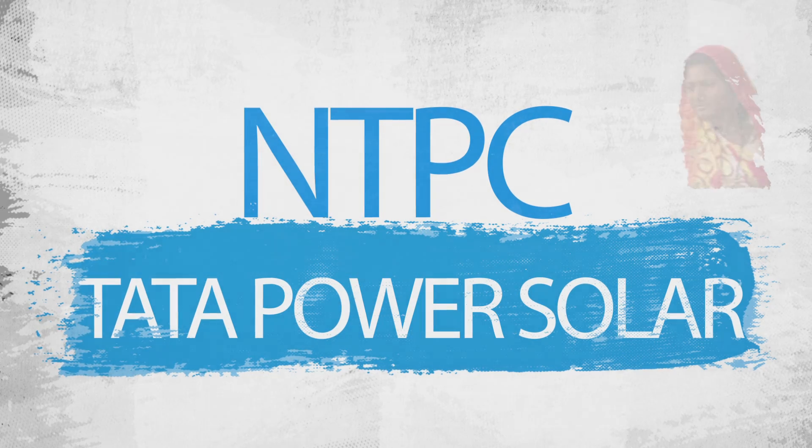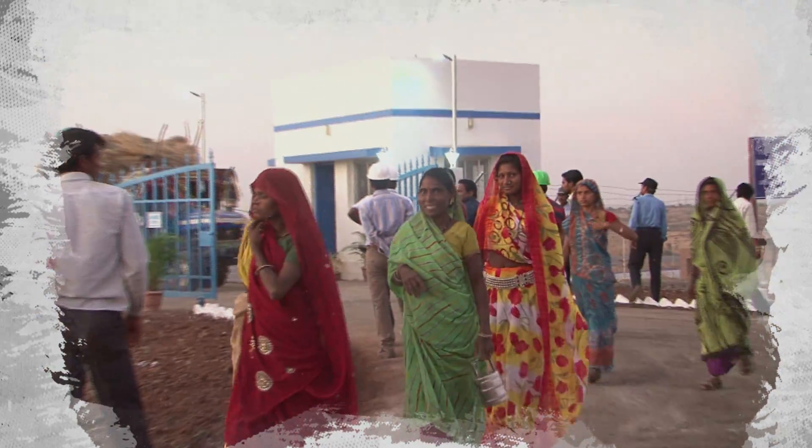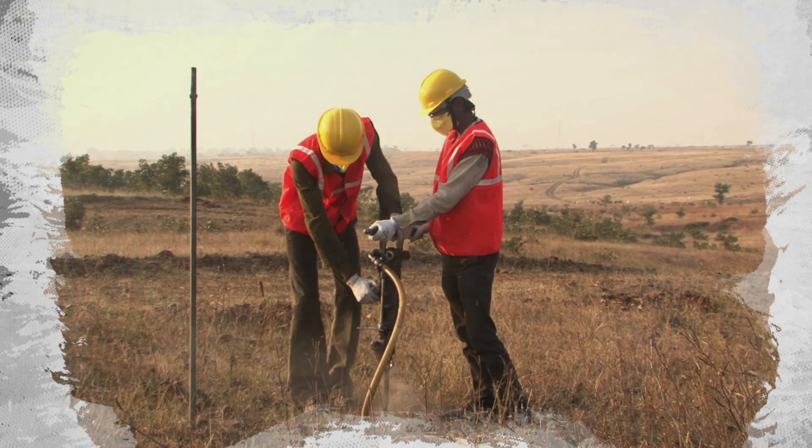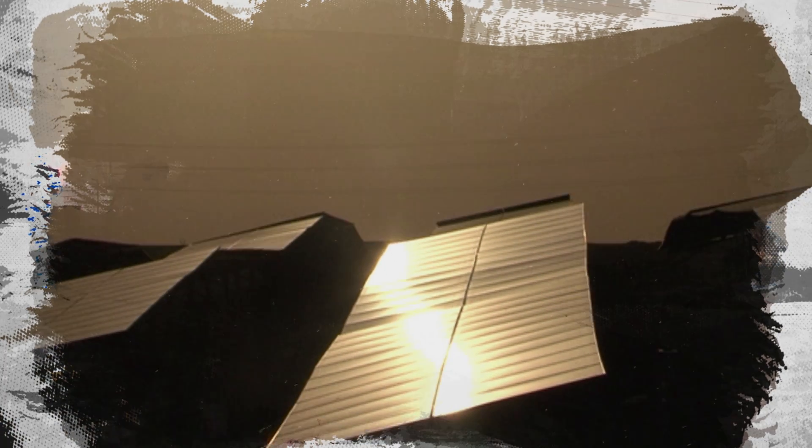Having joined hands at Rajghar, NTPC and Tata Power Solar have proved yet again that values of mutual trust, sound business relationships, and a shared commitment to the larger good of humanity are what ultimately fuel our common futures.